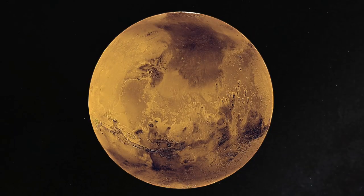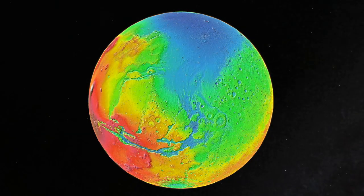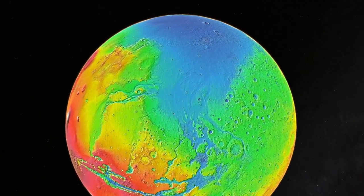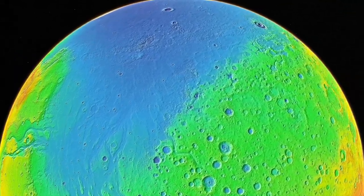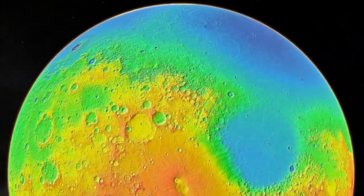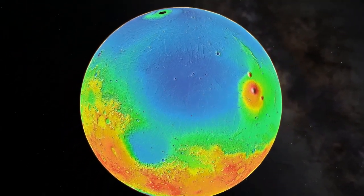The story of the landing site of the Zhurong rover starts billions of years ago on the other side of the planet. This is a topographic map with shades of red showing higher terrain and shades of blue showing lower terrain. Billions of years ago, huge catastrophic outflows of what most likely was water carved channels from the highlands to the lowlands, potentially reaching one of the biggest basins on Mars, known as Utopia Planitia.